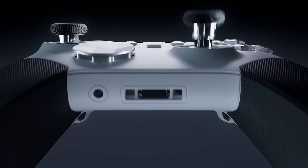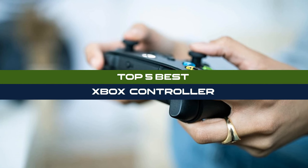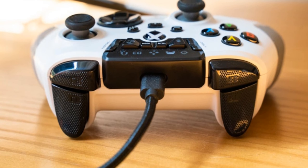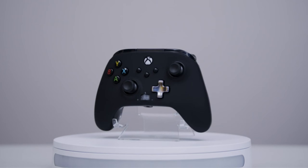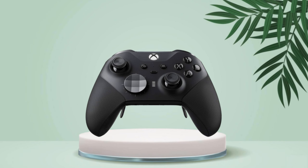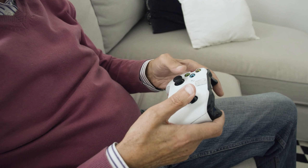Welcome, gamers and tech enthusiasts. Today, we're delving into the ultimate countdown: the top five best Xbox controllers. Gear up as we navigate through the sleek designs, cutting-edge technology, and unparalleled performance that define the best in the game. Whether you're a competitive player or a casual enthusiast, this video guarantees insights to enhance your gaming experience.